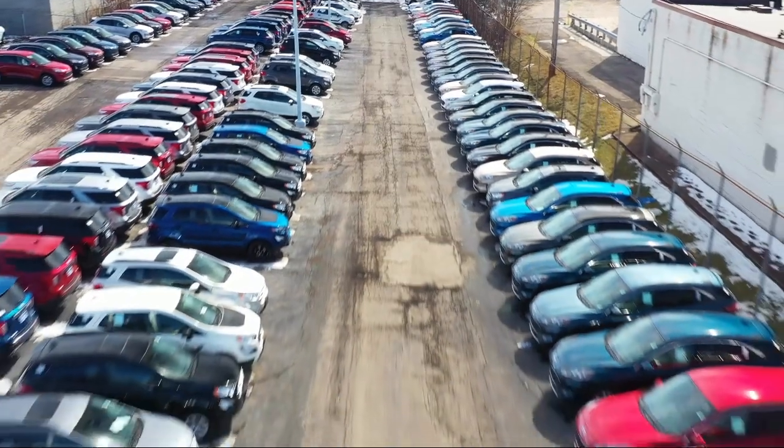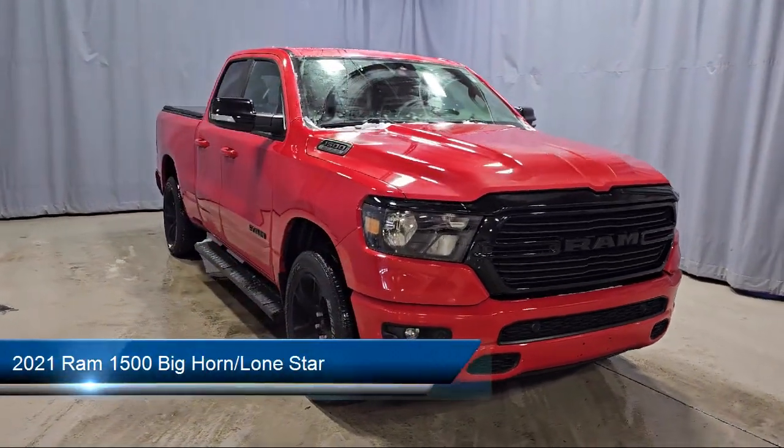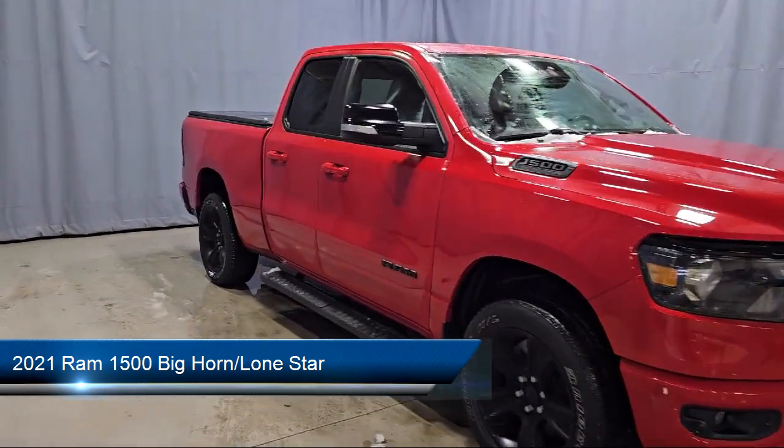Welcome to Fred Martin Ford, and here's a look at another one of our great vehicles from our inventory. It comes equipped with keyless entry, chrome bumpers, and a park view rear backup camera.